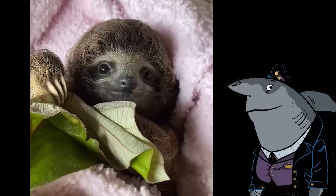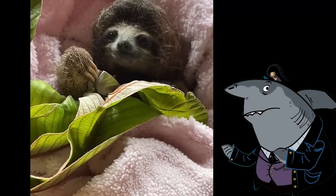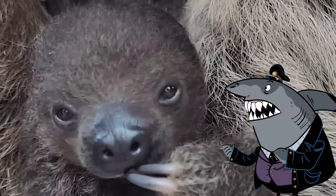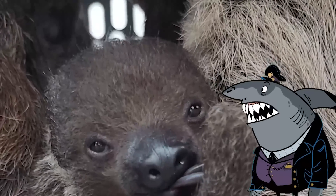And when it comes to their diet, they've managed to crack the secret code of surviving on the most low-energy menu in the animal kingdom — leaves. While others feast on juicy steaks or mouth-watering fruits, sloths are the kings and queens of the leafy greens, proving that you don't need speed to be a dietary superstar.